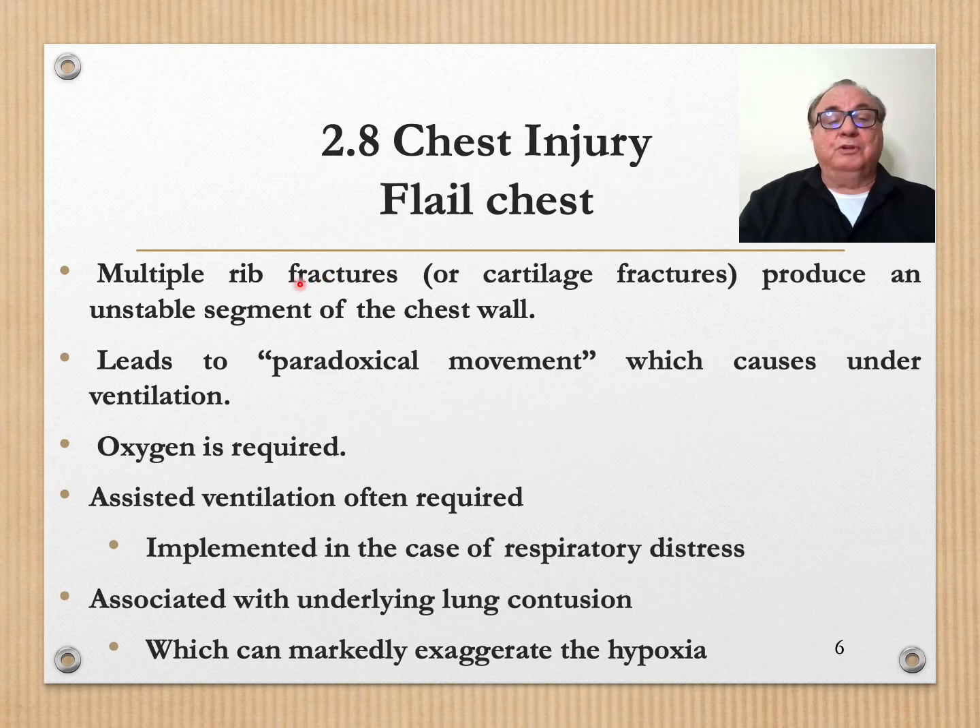Flail chest — when you have multiple rib fractures or cartilage fractures, they produce an unstable segment of the chest. It leads to paradoxical movement: when the patient inspires, the chest goes inwards. Oxygen is required and often they will require assisted ventilation, as flail chest is associated with underlying lung contusion which can markedly exaggerate the hypoxia.